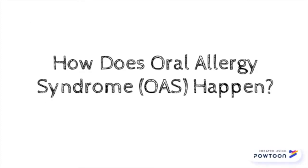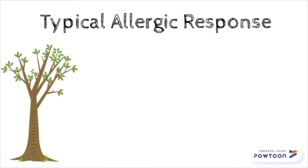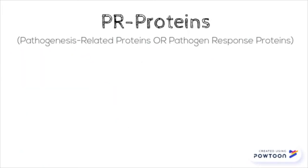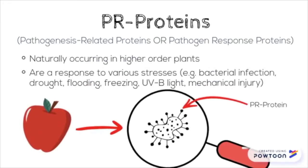So how exactly does oral allergy syndrome happen? In a typical allergic reaction your body mounts an immune response to pollen because it thinks it's harmful. To be more specific, your immune system forms a memory for the proteins that surround the pollen molecules, known as PR proteins. PR proteins surround pollen and plant molecules as a natural response to various stressors such as injury or bacteria.